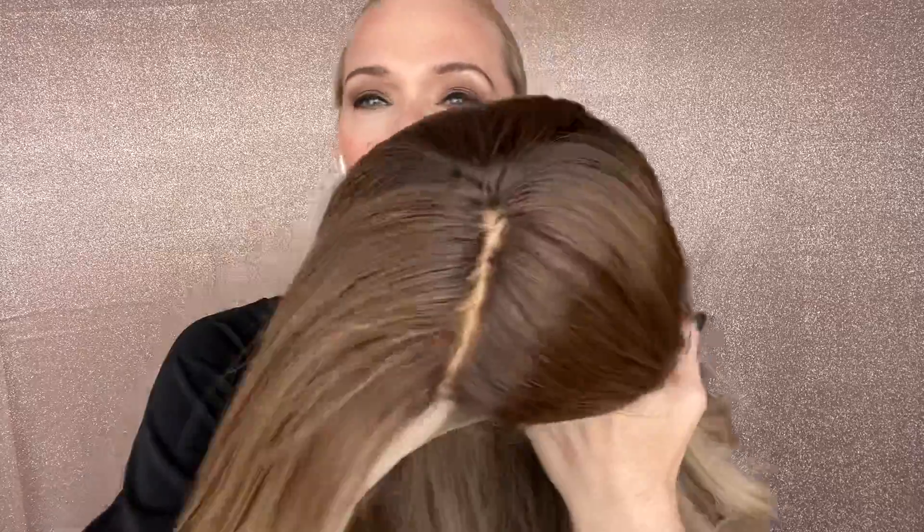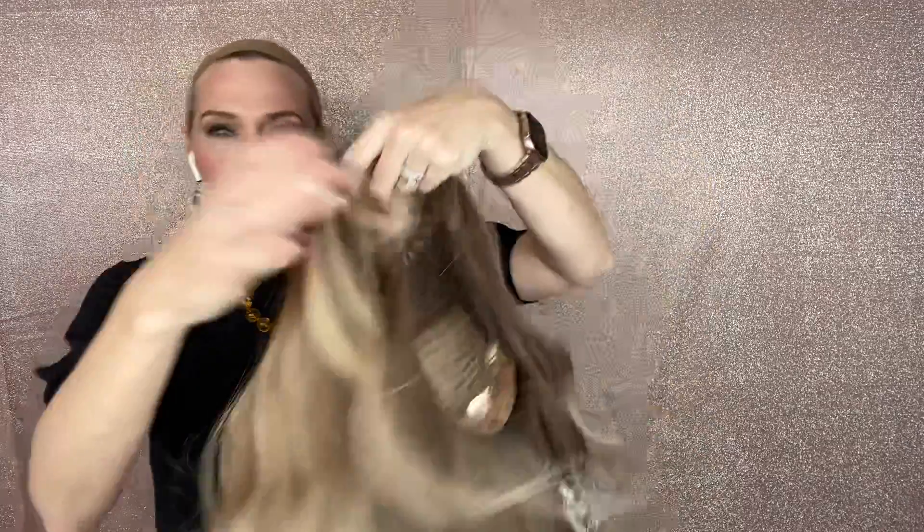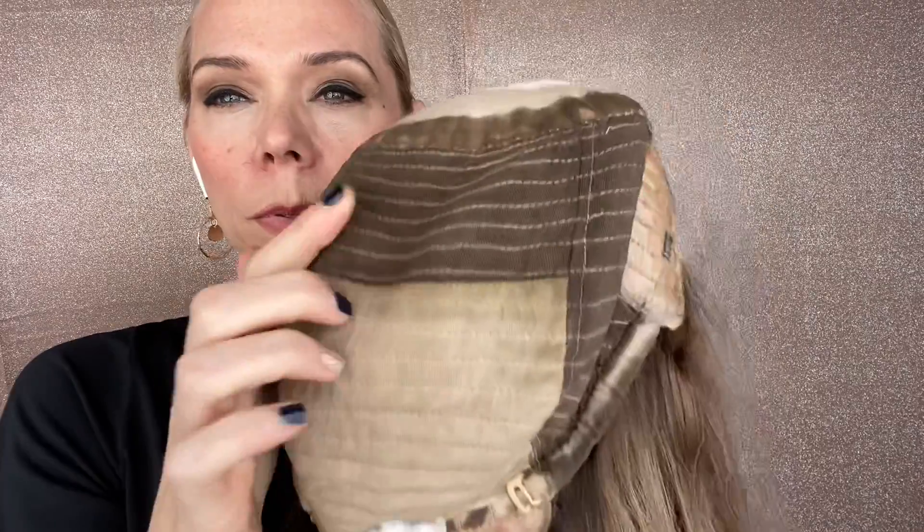The base is fairly warm and the highlights are neutral. Close wefting with adjustable straps, ear tabs, and a silk top lace front. I'll put a link below to this exact wig.